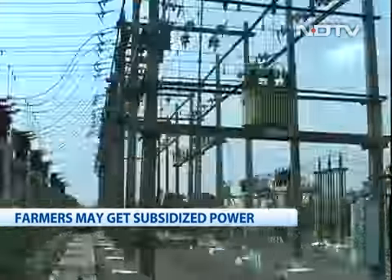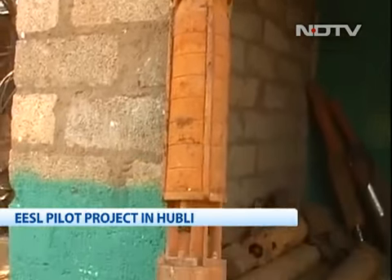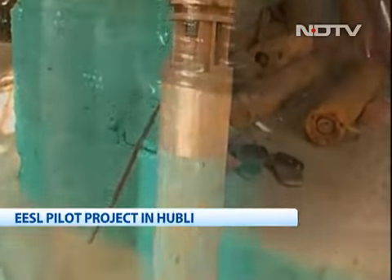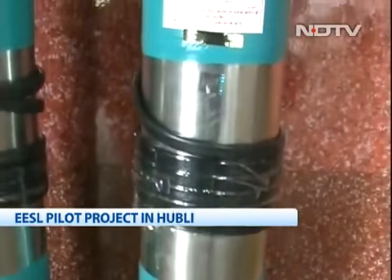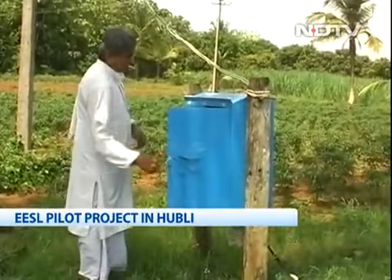EESL signed an agreement with the Hubli Electricity Supply Company in North Karnataka to undertake a project for replacement of inefficient agricultural pumps with star-rated energy efficient pumps in order to save electricity. To start with, the new pumps are provided free of cost to the farmers.